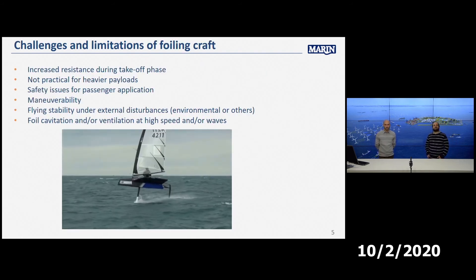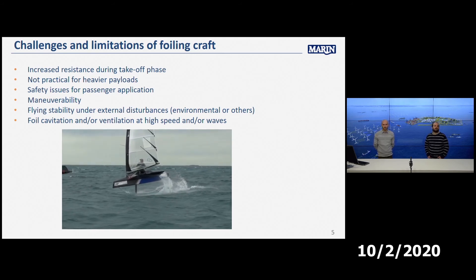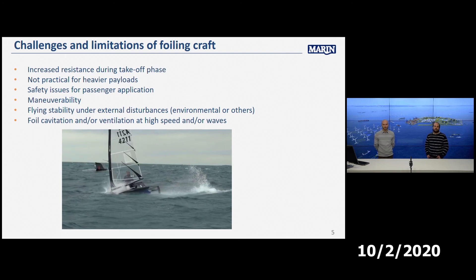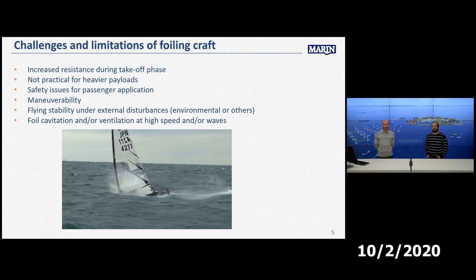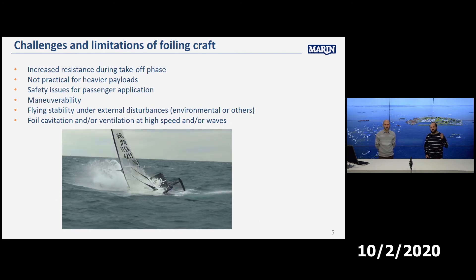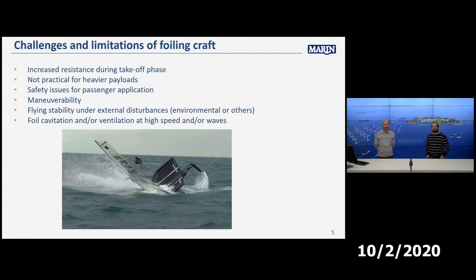Still, there are challenges and limitations of foiling craft — mainly takeoff, heavier payloads, stability, maneuverability, habitation, and ventilation. The video shows a radical sport boat illustrating what happens when sailing in waves: the foil comes out of the water, and when it re-enters while fully ventilated it is not generating lift immediately, resulting in the boat crashing.